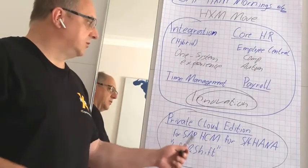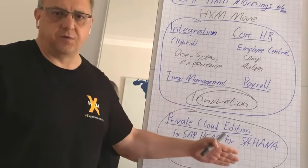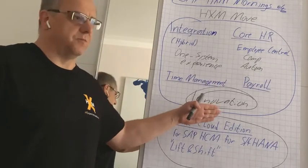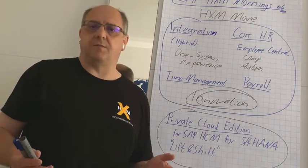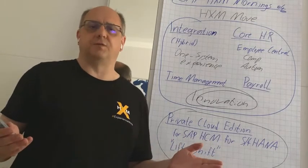We expect most customers to make that step sooner or later, but the Private Cloud Edition as well as the on-premise edition will probably help to cover the interim stage, especially in a hybrid solution. There are a lot of details to cover in future sessions, but that's enough for today. Thank you very much for watching — I wish you a wonderful day with wonderful experiences. Goodbye!